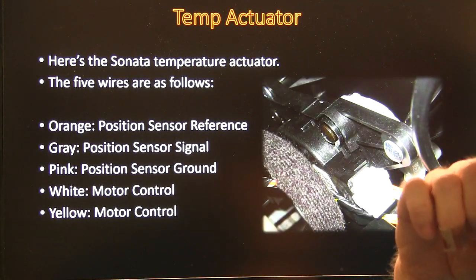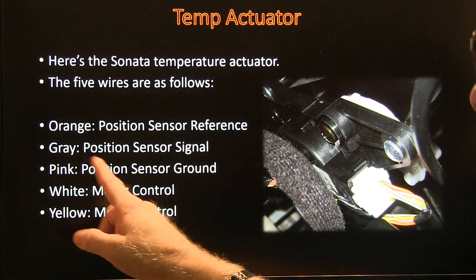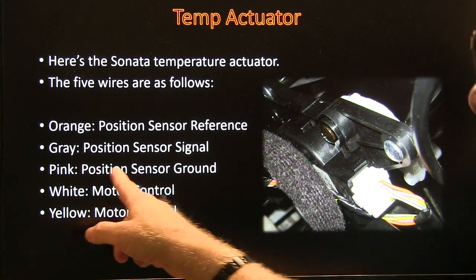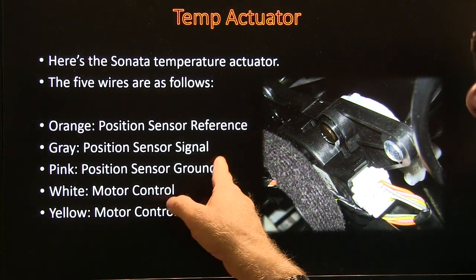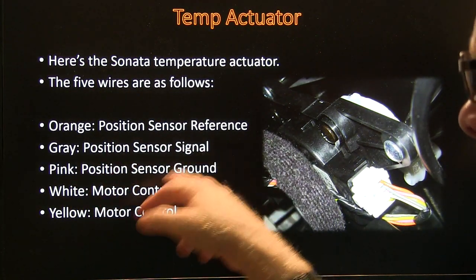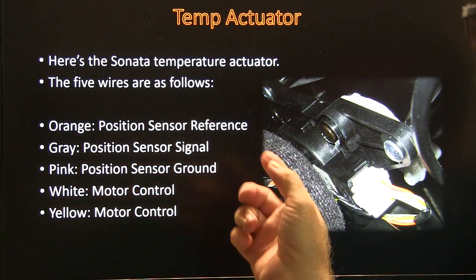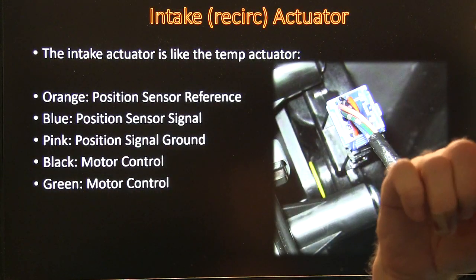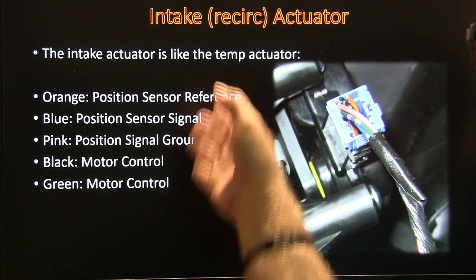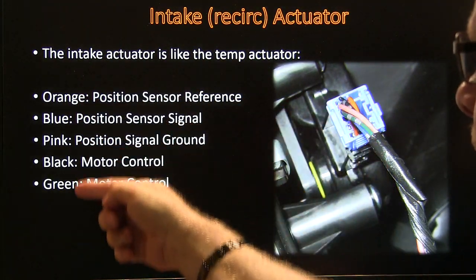Here's the Sonata — like an '06 Sonata temperature actuator, the five-wire type. It has a position sensor reference, position sensor signal — that's going to be like your five volts — and position sensor ground, like your signal return on the throttle position sensor. Then there's motor control which reverses polarity to go back and forth with the motor. And there's what it looks like underneath the dash. The intake actuator — the one for the recirc — is built the same way with the same type of wiring.